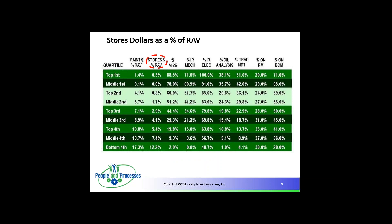I want to talk about the dollars — stores dollars as a percentage of replacement asset value. If you look at the top quartile, the best performers, it's 0.3%. SMRP Metrics has this metric. You notice 0.3%, 0.6%, and then look at the gap at the bottom. That's why a lot of organizations have huge storerooms — not necessarily because they need them, but because if you're reactive, you're going to have a high dollar amount in your storeroom. If you're proactive, you'll have less.